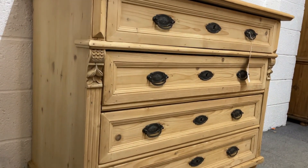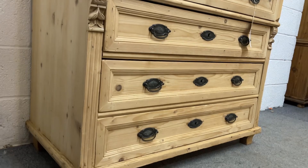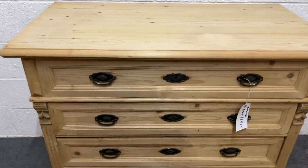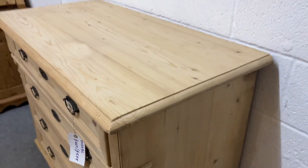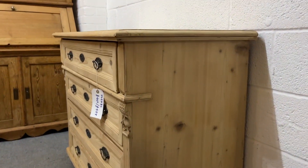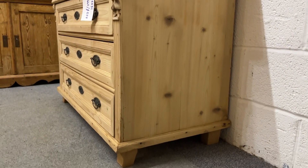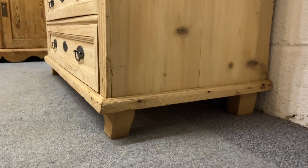I imagine you'd like it waxed anyway so they'll be fine — obviously painted it would be fine too. The drawers are running smoothly, and you can see it's got these nice little square feet.